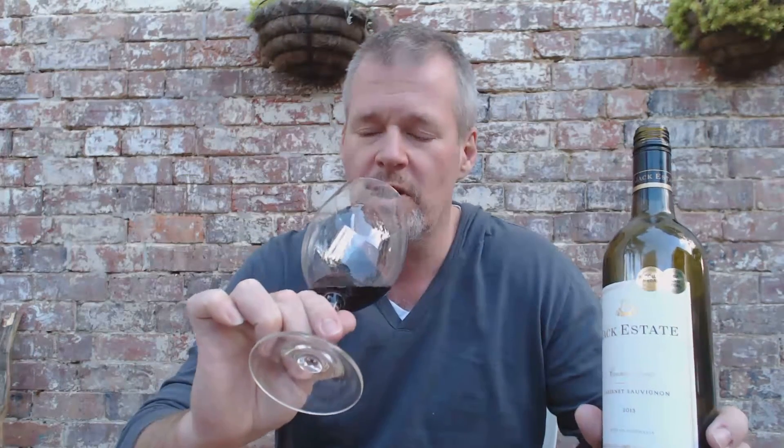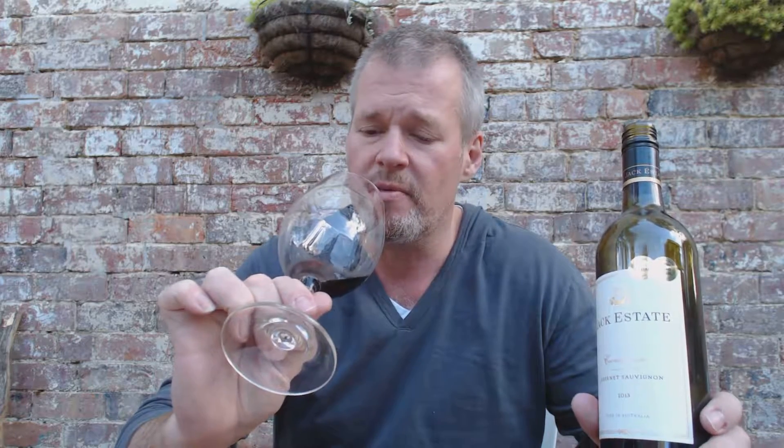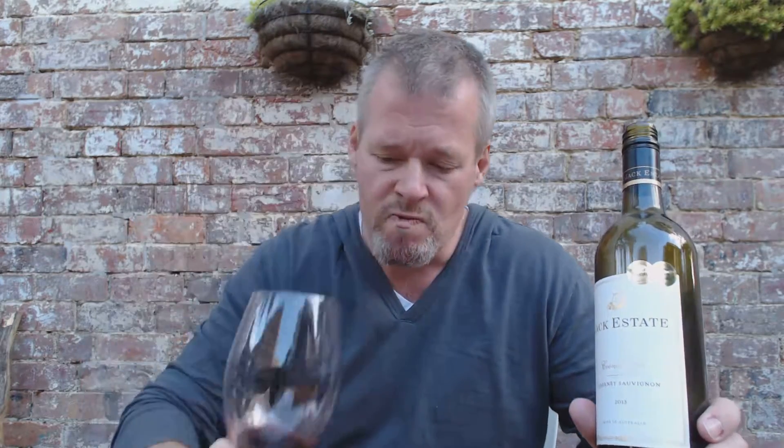In saying that, it's got a beautiful, ever so slightly pretty nose. There's a combination of blackcurrant, red fruit, olives, and that mintiness that is really classic to the Coonawarra.